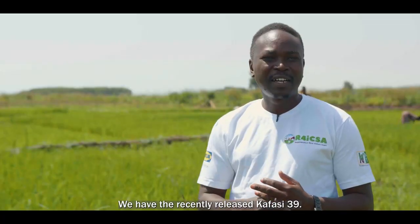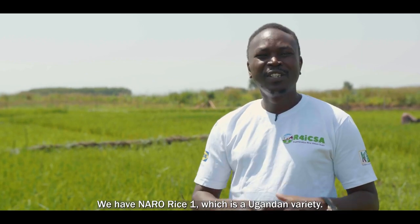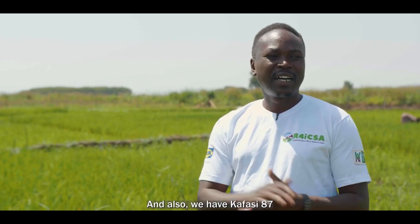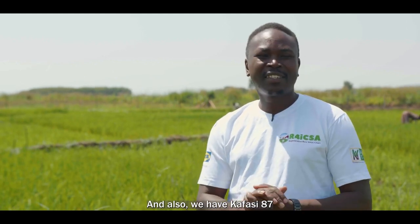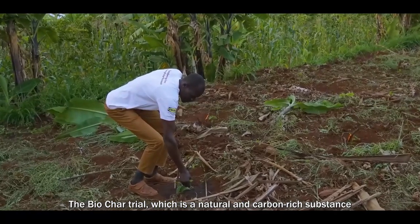We have the recently released Kafasi 39, Wita 9 which is known to the farmers, Narrow Rice 1 which is a Ugandan variety, and Kafasi 87 which is under evaluation.